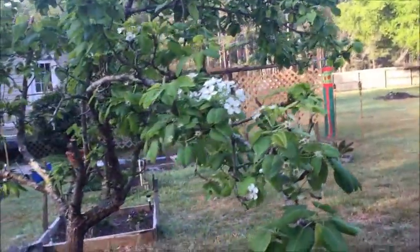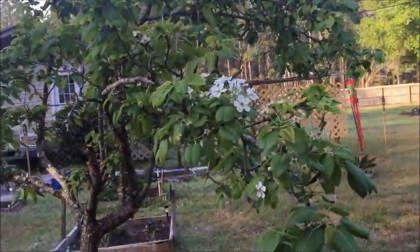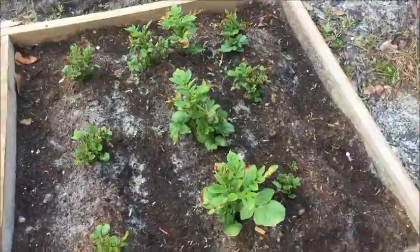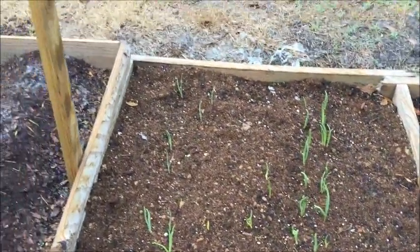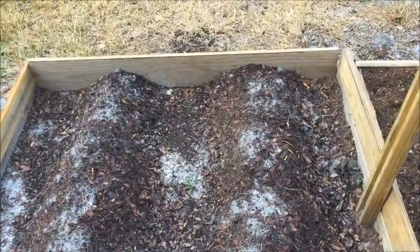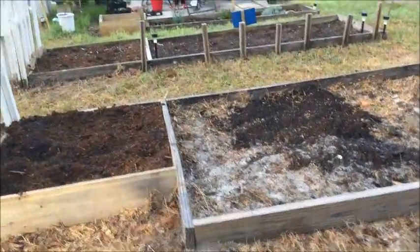Here's our pear tree — we pruned that this year, we had some dead branches, and it looks like it's doing well. These are our potatoes, and we've got garlic that's coming up nicely. And this is our onion bed, so that's looking good as well. We did plant some tomatoes over here too.